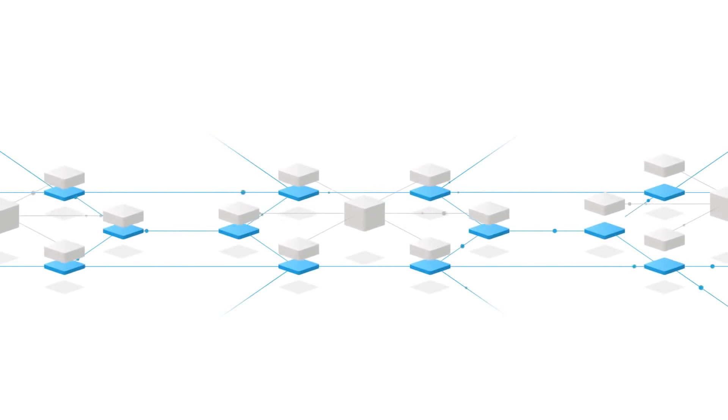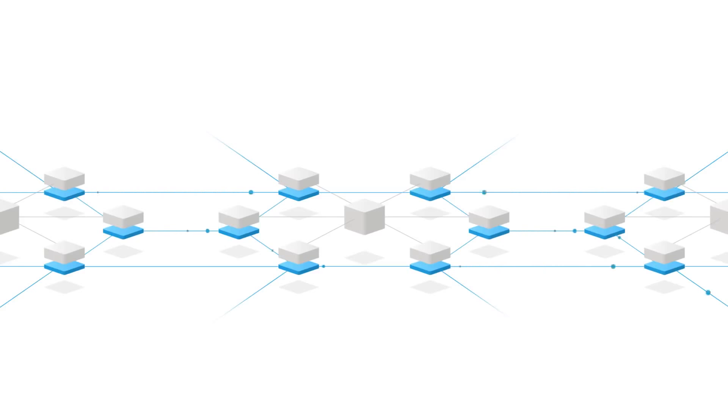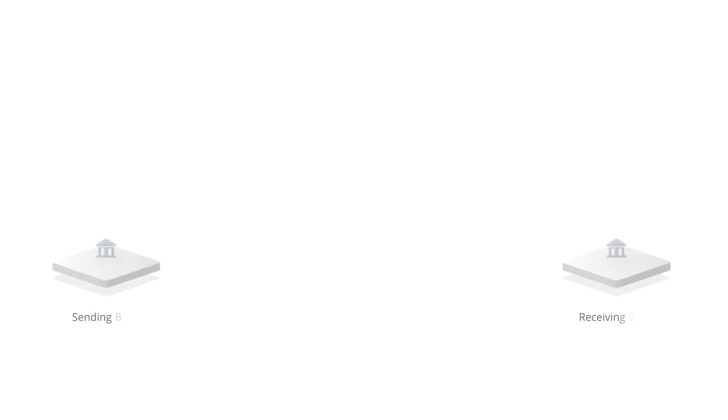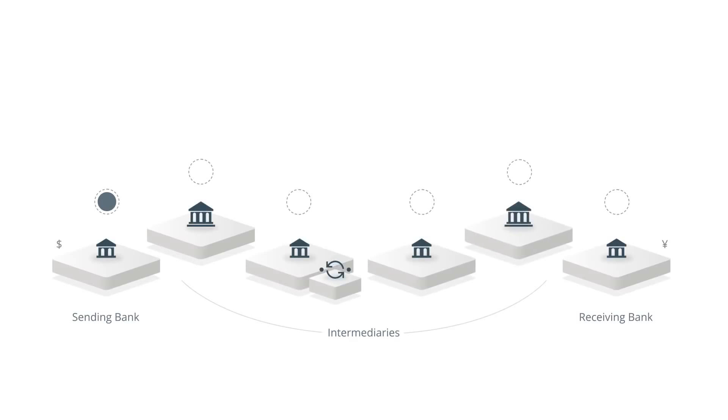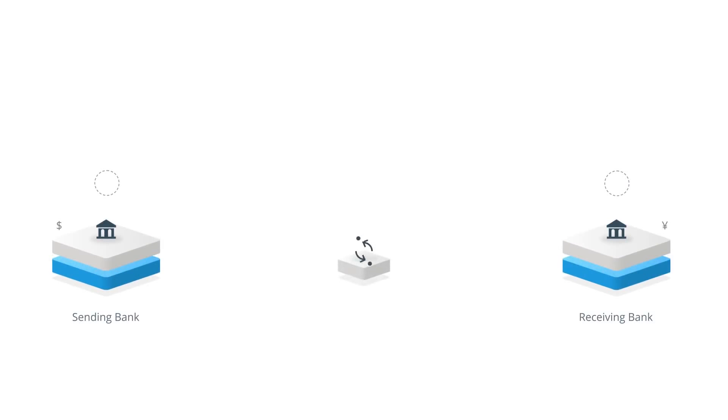Consumers and businesses have new and increasing demands for cross-border payments. Currently, cross-border transactions require many intermediaries to execute, so settlement takes multiple days. This often creates costs and risks that make it difficult to meet today's market demands.